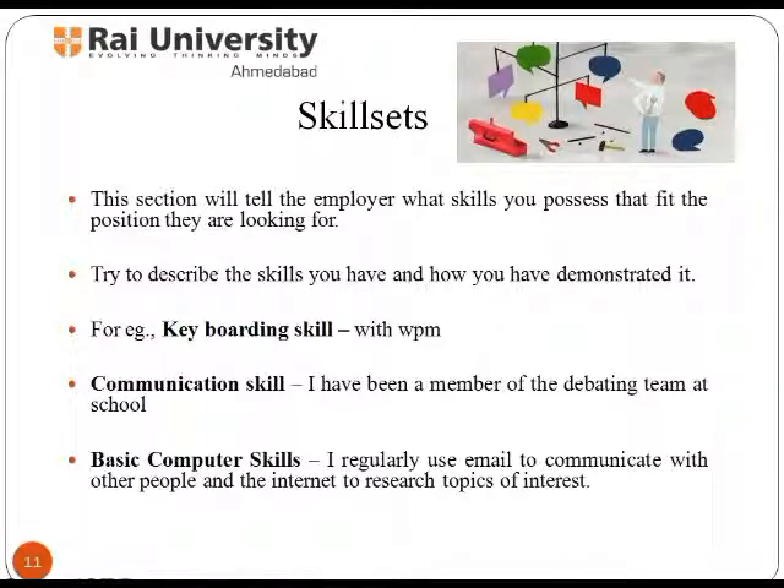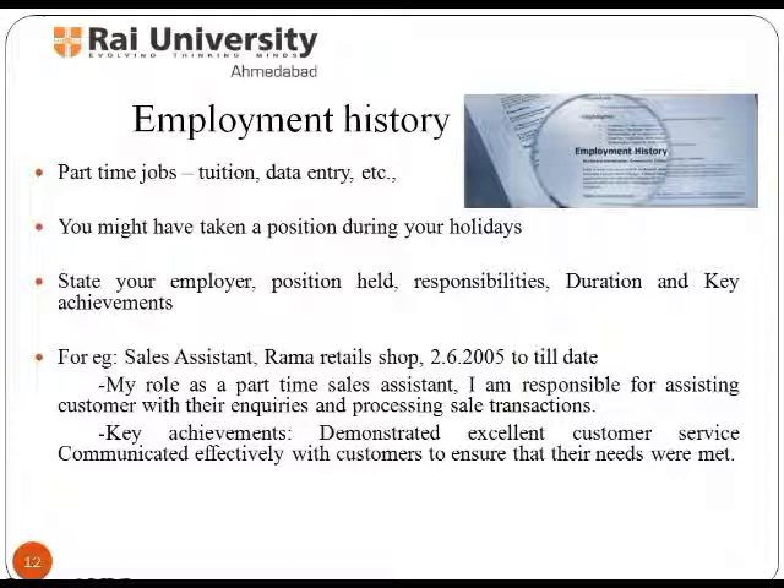To cite an example of good communication skill, you can mention: 'I was a member of the debating team at school.' Mentioning employment history involves clearly stating your employer, position held, responsibilities, duration, and key achievements. For example, a part-time sales assistant's role can be described as: responsible for assisting customers with their enquiries and processing sales transactions. Key achievements can be mentioned as: demonstrated excellent customer service and communicated effectively with customers to ensure their needs were met.